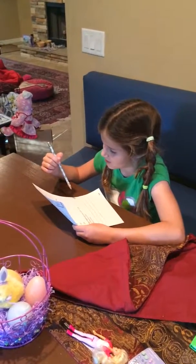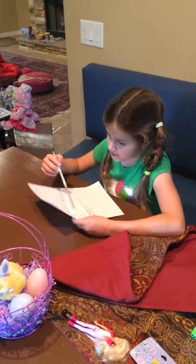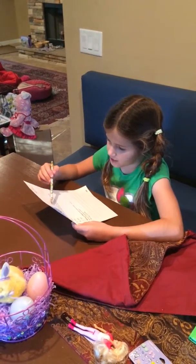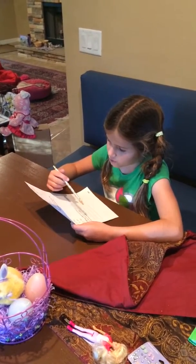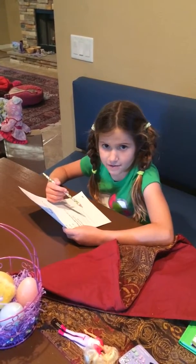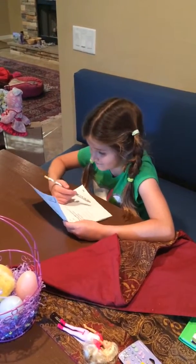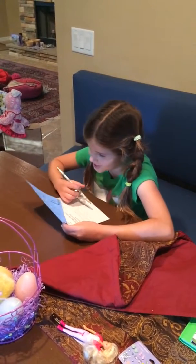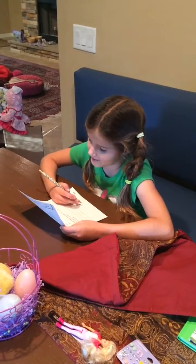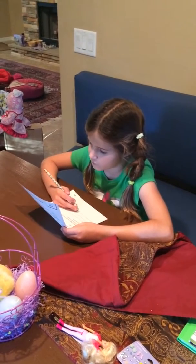2 plus 329 is 631. 299 plus 434 equals 738. Correct, right? I'm sorry. 509 plus 147 equals 646.